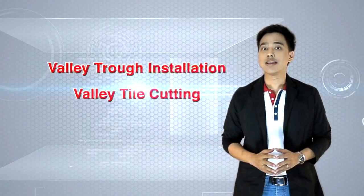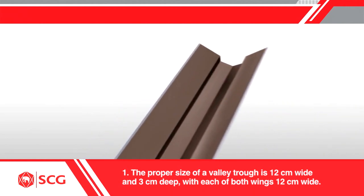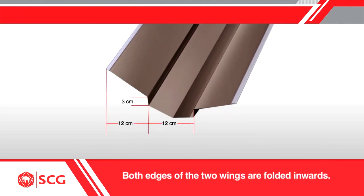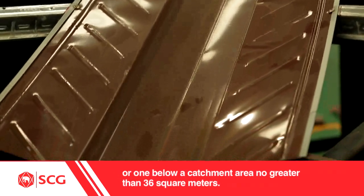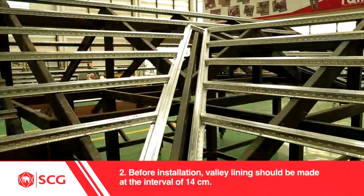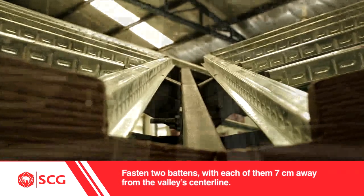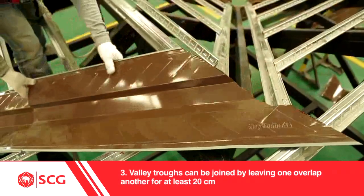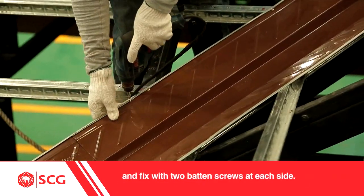Installation for Valley Troughs and Cutting Valley Tiles: 1. The proper size of a valley trough is 12 cm wide and 3 cm deep, with each of both wings 12 cm wide. Both edges of the two wings are folded inwards. This size of trough applies to a valley no longer than 6 meters, or one below a catchment area no greater than 36 square meters. 2. Before installation, valley lining should be made at intervals of 14 cm. Fasten two battens with each of them 7 cm away from the valley center line. Valley troughs can be joined by overlapping one another for at least 20 cm, fixed with two batten screws at each side.